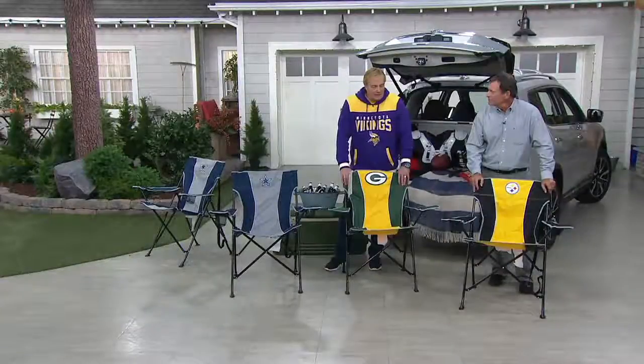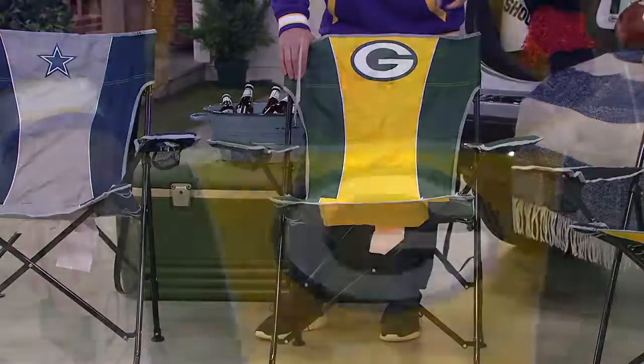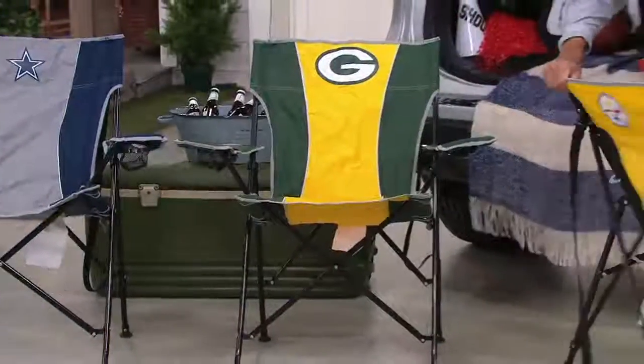When it comes to this company and what Rick is bringing in, you can be assured these are going to be exact team colors, exact team logo, front and back, with two cup holders.